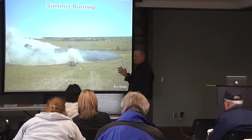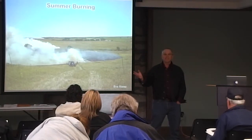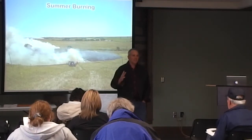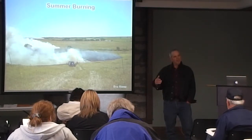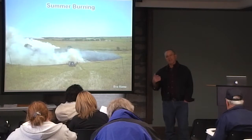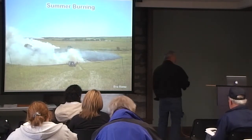I want to switch gears and talk about summer burning, because it's kind of cool. K-State — in fact, nobody has done any summer burning research, basically. We set up summer burning back in 1994 at the same time we set up the other burn studies. We couldn't burn summer burns every year — you've got to have a mulch layer in order to carry a summer fire, and you can't have that if you're burning it off every year. So we set up our summer burning to burn every two years.